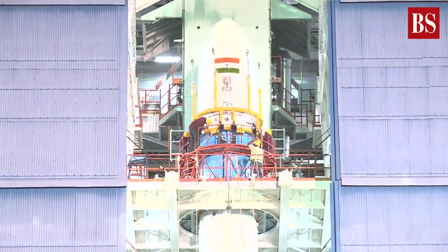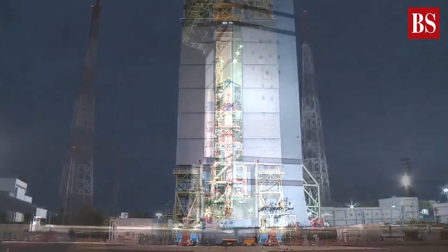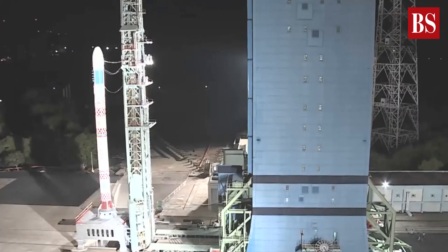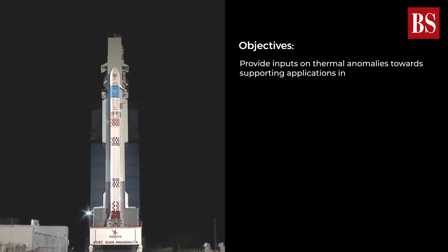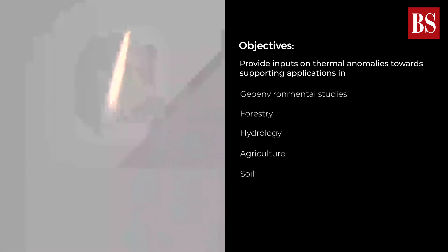What is SSLV? The Small Satellite Launch Vehicle is 34m tall, about 10m less than PSLV, and has a vehicle diameter of 2m compared to 2.8m of PSLV. Its objectives are to provide inputs on thermal anomalies towards supporting applications in geo-environmental studies, forestry, hydrology, agriculture, soil and coastal studies.